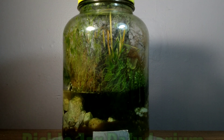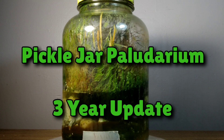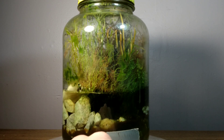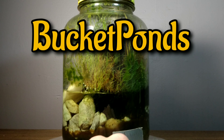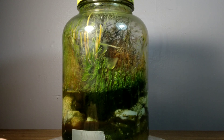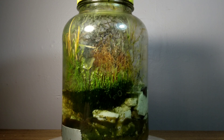Hey, Bucket Pond family. Welcome back to the channel. Today we are looking at the Pickle Jar Polydarium, which has been sealed up for three years. I am your host, Terry, and this is Bucket Ponds. Please like and subscribe if you enjoy this type of content. We do tons of nano aquariums, aquatic ecosystems, ponds, and other projects.